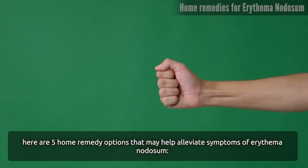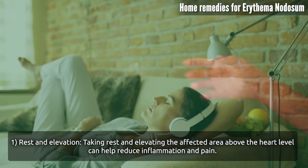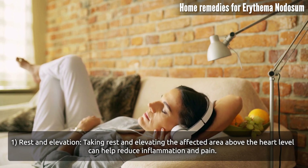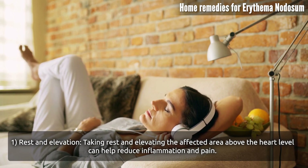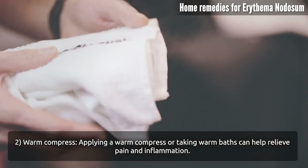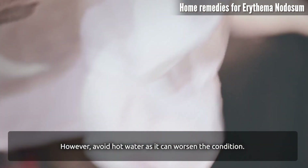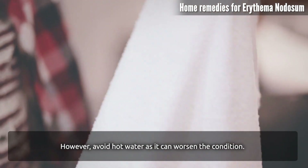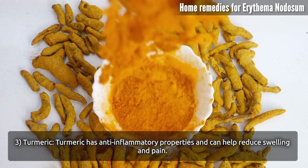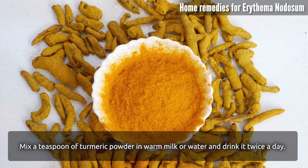Here are five home remedy options that may help alleviate symptoms of erythema nodosum. Rest and elevation: taking rest and elevating the affected area above heart level can help reduce inflammation and pain. Warm compress: applying a warm compress or taking warm baths can help relieve pain and inflammation — however, avoid hot water as it can worsen the condition. Turmeric has anti-inflammatory properties and can help reduce swelling and pain; mix a teaspoon of turmeric powder in warm milk or water and drink it twice a day.